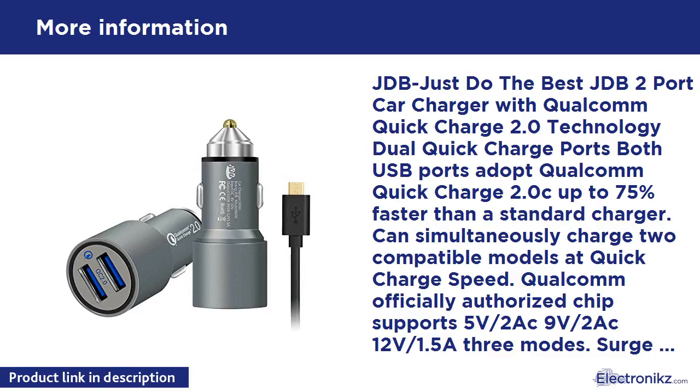JDB — Just Do The Best. JDB 2-Port Car Charger with Qualcomm Quick Charge 2.0 Technology. Both USB ports adopt Qualcomm Quick Charge 2.0, up to 75% faster than a standard charger. Can simultaneously charge 2 compatible models at Quick Charge speed.